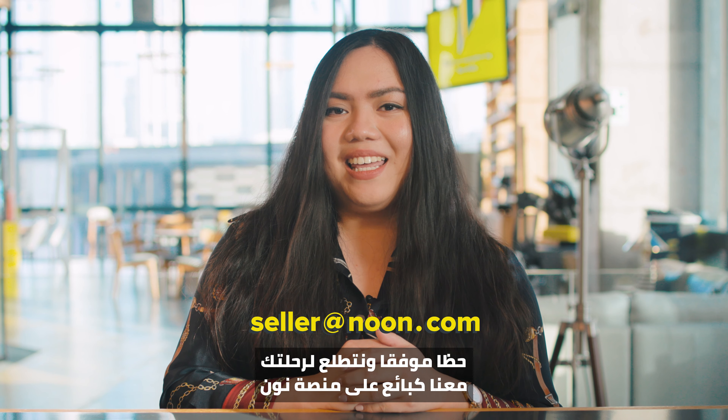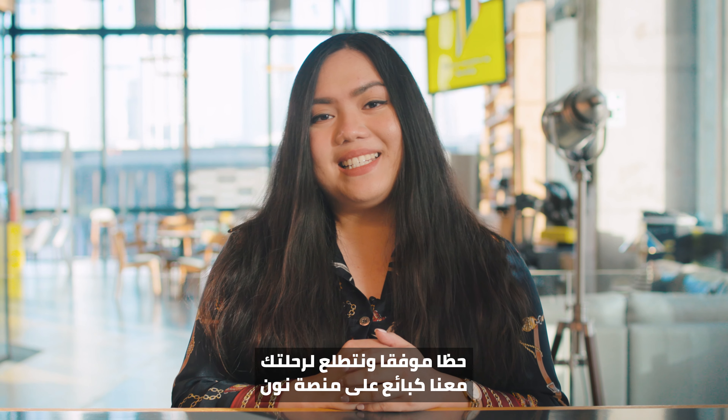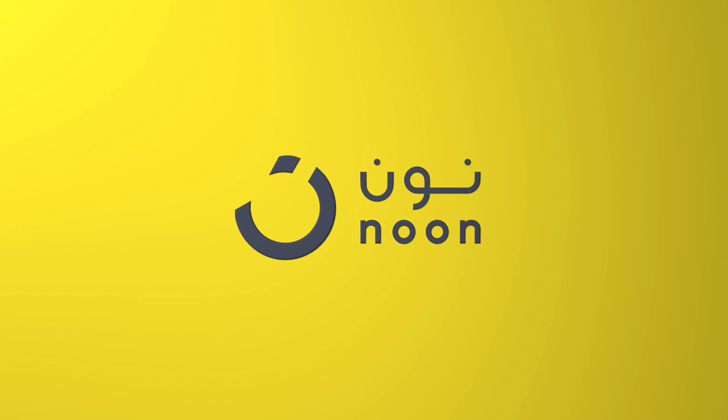Good luck and we look forward to your journey as a seller on Noon. We'll see you next time. Bye.